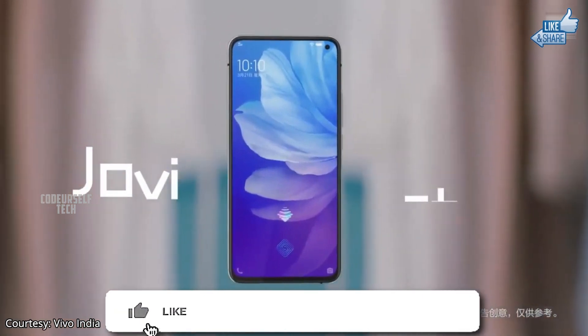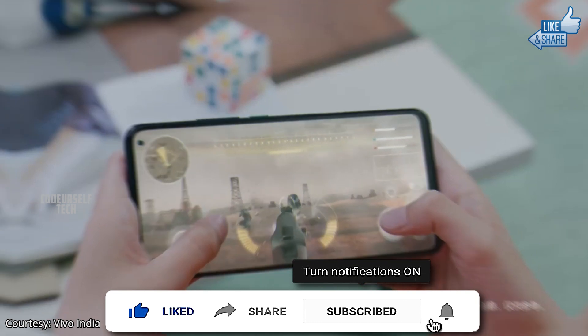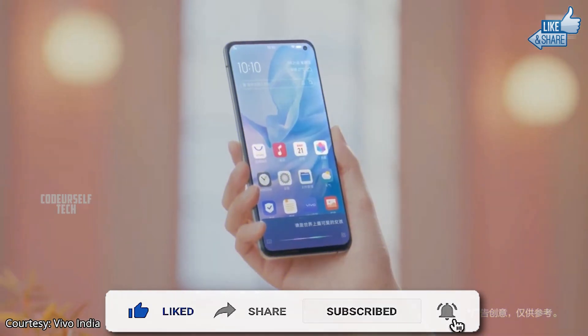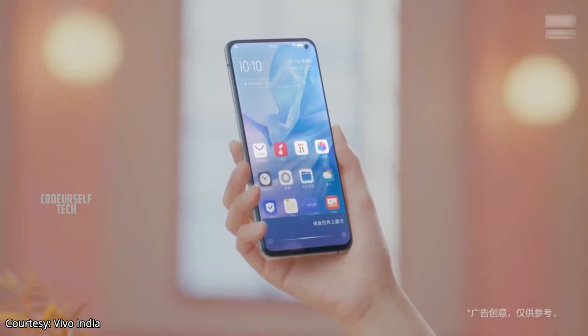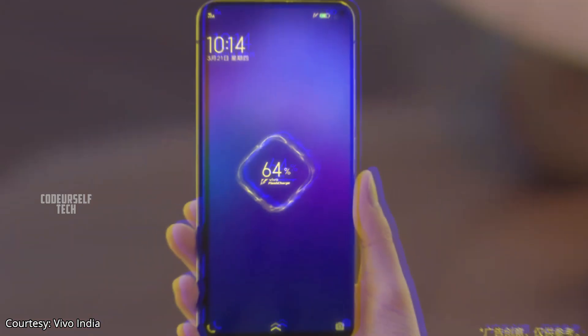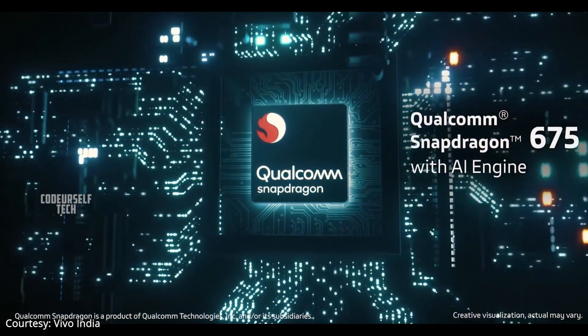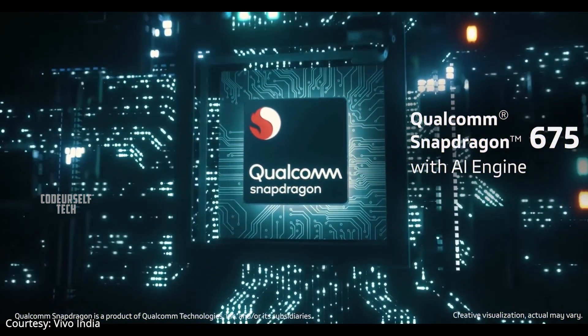The Vivo V17 comes with a 6.44 inch Full HD Plus Super AMOLED punch-hole display with a 91.3% screen-to-body ratio, an in-display fingerprint sensor, and face unlock support.